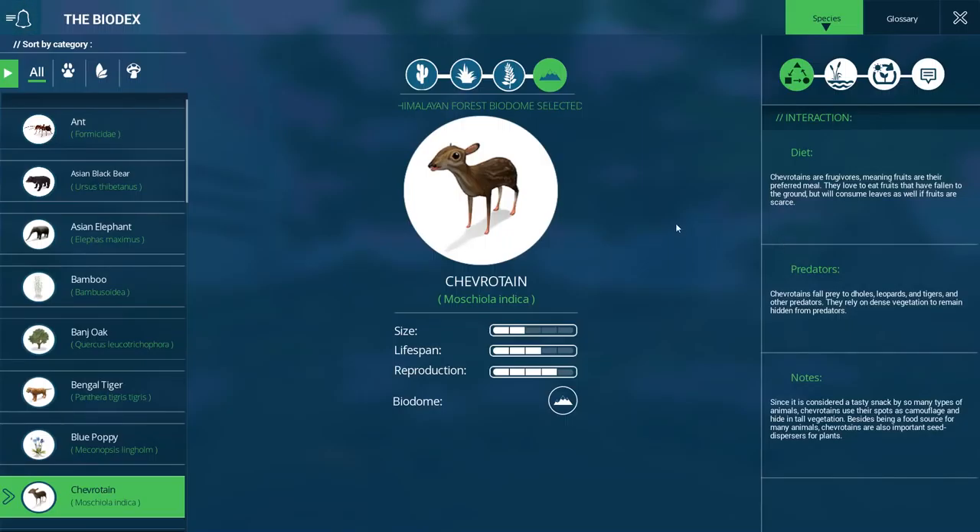What do we need to do to take care of these tiny things? They reproduce pretty quickly and are frugivores — fruits are their preferred meal. They love to eat fruits that have fallen to the ground but will consume leaves if fruits are scarce. They fall prey to dholes, leopards, tigers, and other predators. They rely on dense vegetation and their spots as camouflage to remain hidden. They are also important seed dispersers for plants.